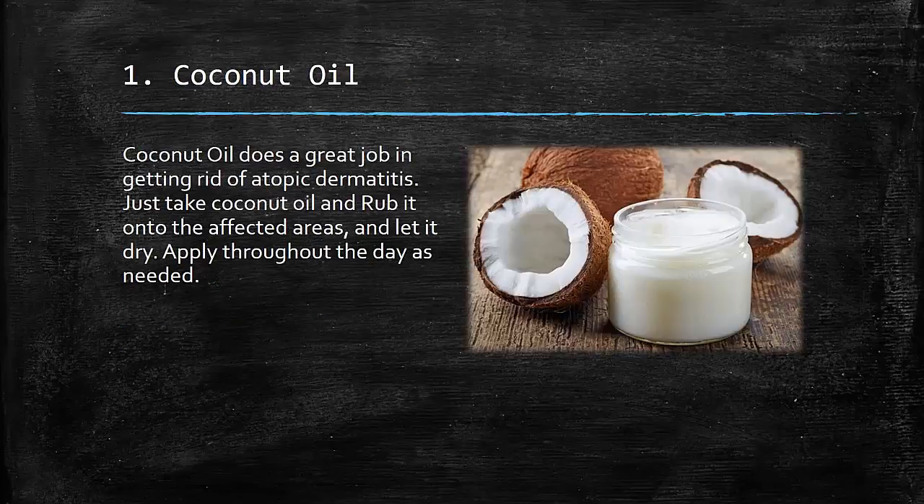1. Coconut Oil: Coconut oil does a great job in getting rid of atopic dermatitis. Just take coconut oil and rub it onto the affected areas and let it dry. Apply throughout the day as needed.